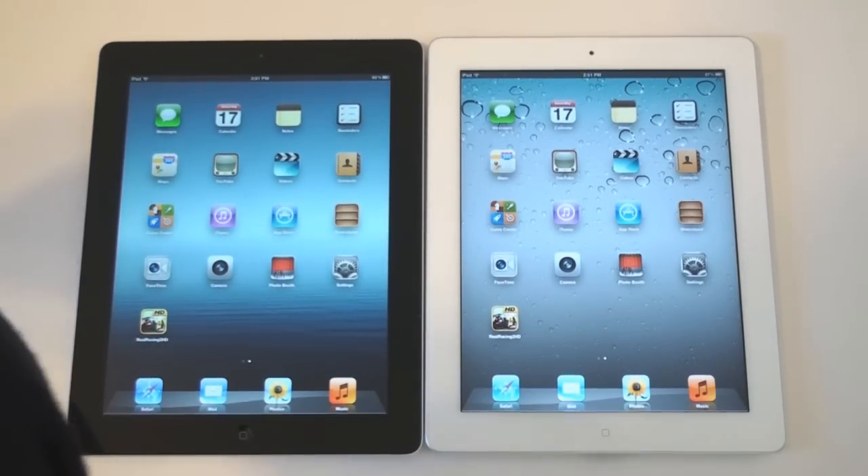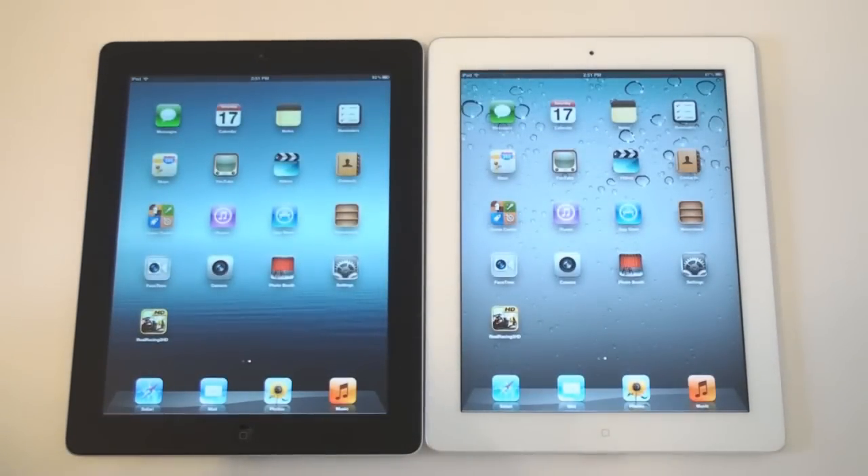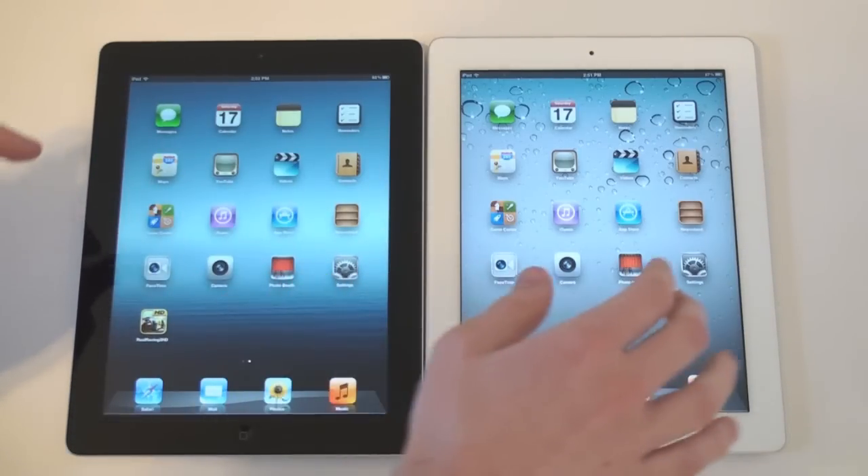I just want to show you that I'm trying to make this test as fair as possible. They're exact clones of each other and I don't have anything running in the background. We'll go ahead and start opening up various apps and see which one opens first. We'll start with the calendar.